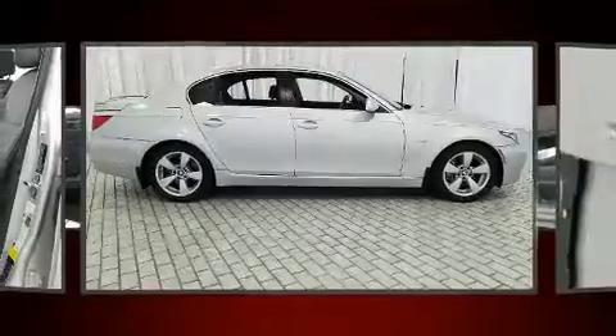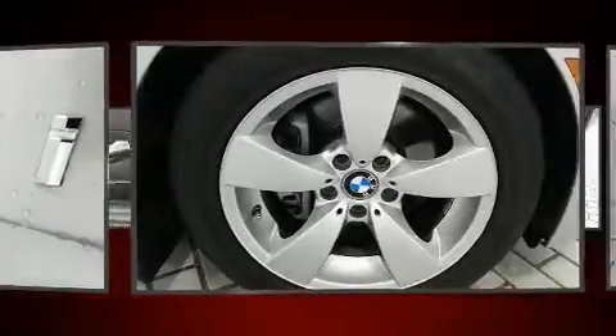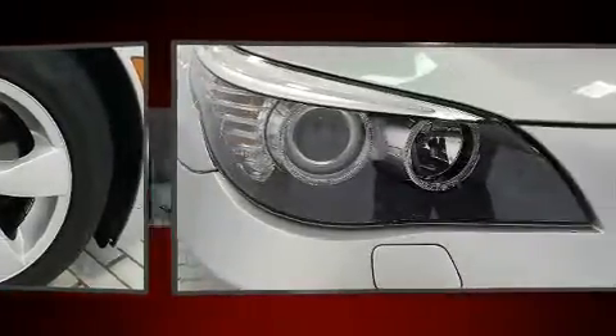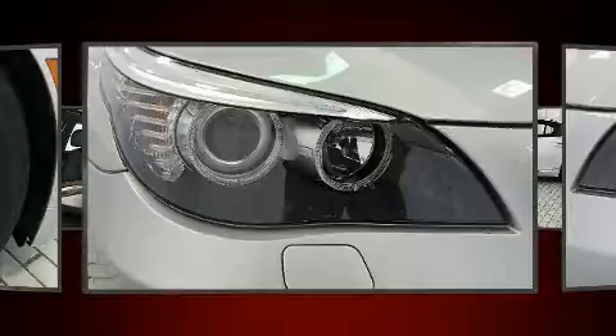BMW also prioritized safety and security with features such as head curtain airbags, front side impact airbags, traction control, brake assist, anti-whiplash front head restraint, a security system, an emergency communication system, and four-wheel disc brakes with ABS.